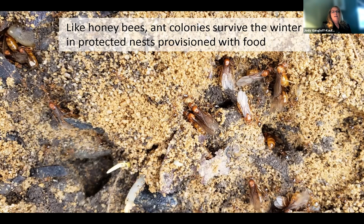Like honeybees, ants survive the winter in protected nests with food that they've collected. Here is a picture of citronella ants from my yard from last week. You can see they've been busy all winter creating alates — their kings and queens that will fly, do a mating flight, and start new colonies. They're just coming to the surface now and beginning to forage, but they've been active deep underground for the whole winter.